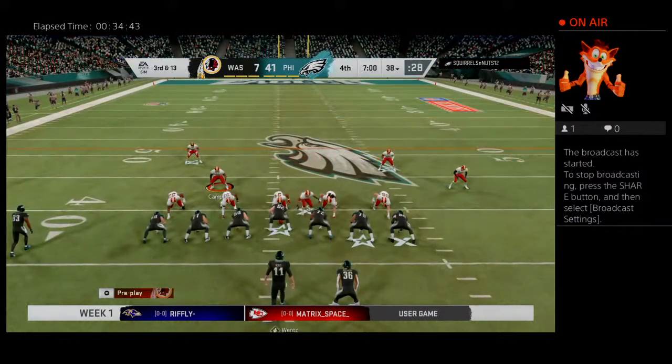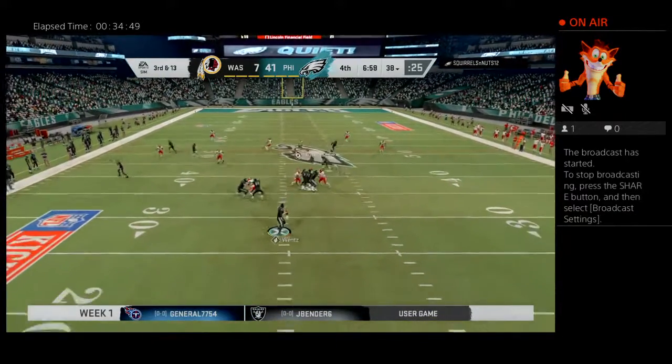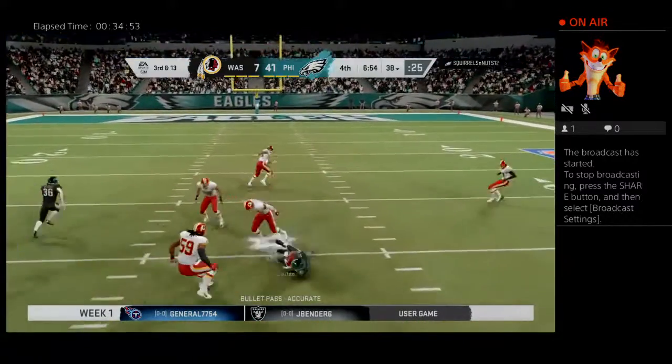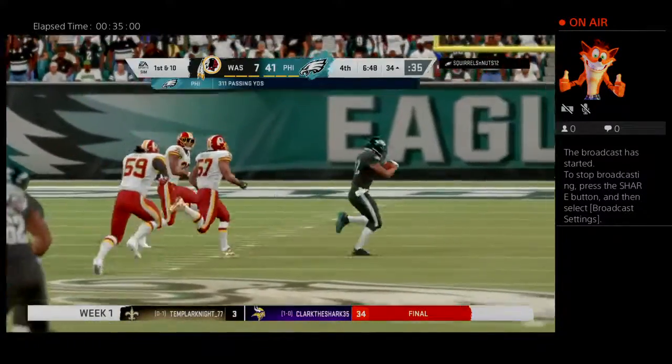The Eagles on third down — they've been okay, two for three thus far, and this is going to be third and 13. Here's Wentz to throw — open down the field, it's QT, complete, and they're going to have another first down here as the tackle's made at the Redskins 34 yard line.